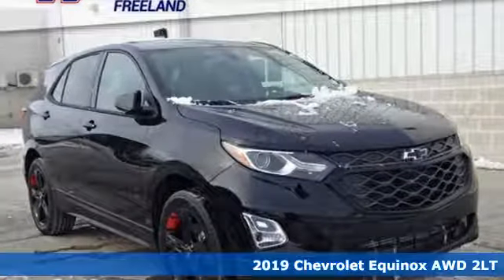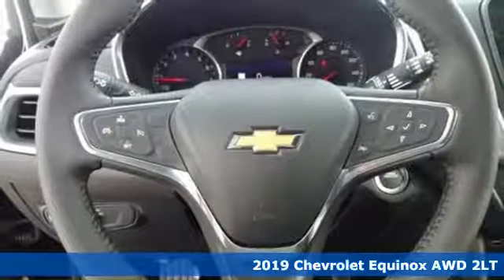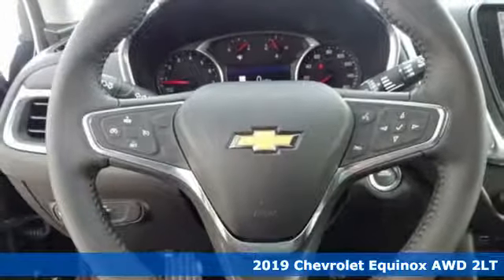It's a new 2019 Chevrolet Equinox. In a Chevy, the journey matters more than the destination.